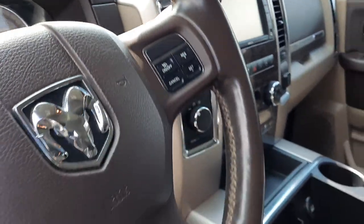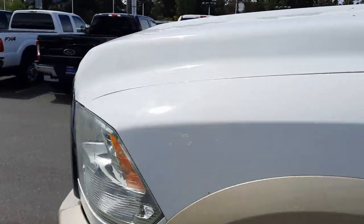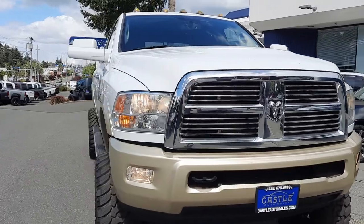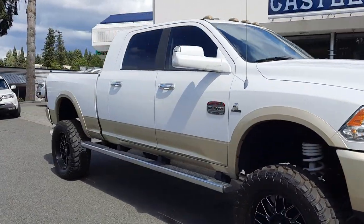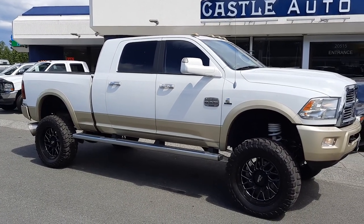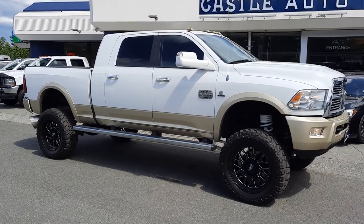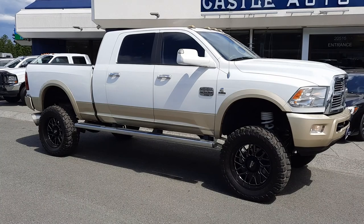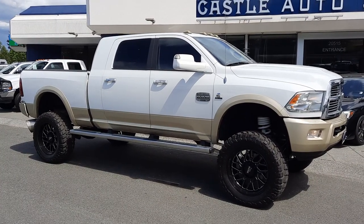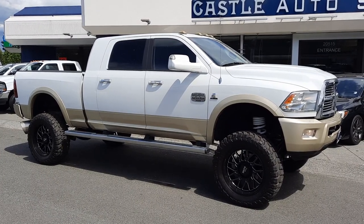Let me turn on some lights. Hopefully this helped answer some questions. If there's anything else I can do — take photos, take another video walk-around — please reach out, give me a call or text. If you have any questions about transportation, delivery nationwide, or transportation to the islands in Hawaii or up in Alaska, again please reach out. Happy to accommodate and facilitate the best we possibly can. Thank you for your time and consideration, and hopefully we can earn your business. We'll see you next time.